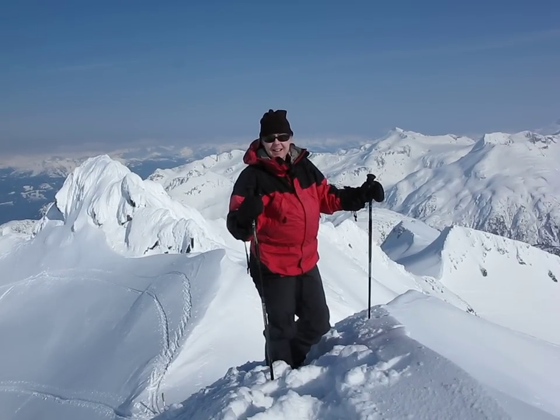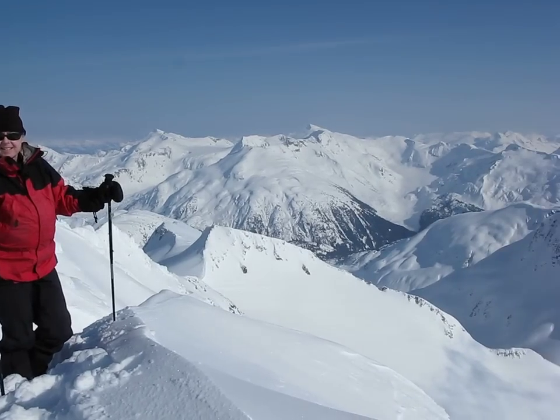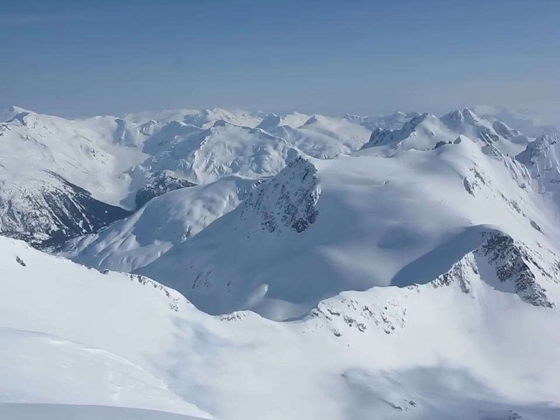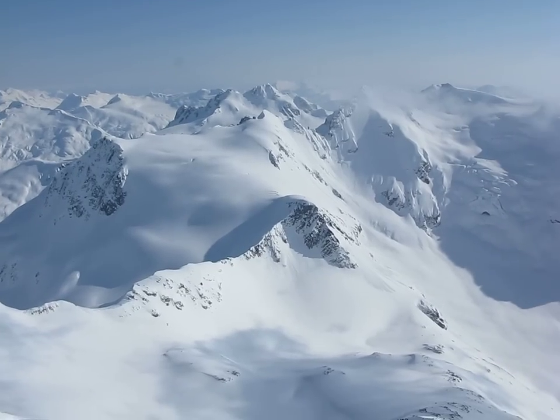There's Liz. Say hello Liz. Hi. We came up for an afternoon little trip from our campsite which is just below us. And we're just circling around looking at the Iago Glacier and then Fitzsimmons.